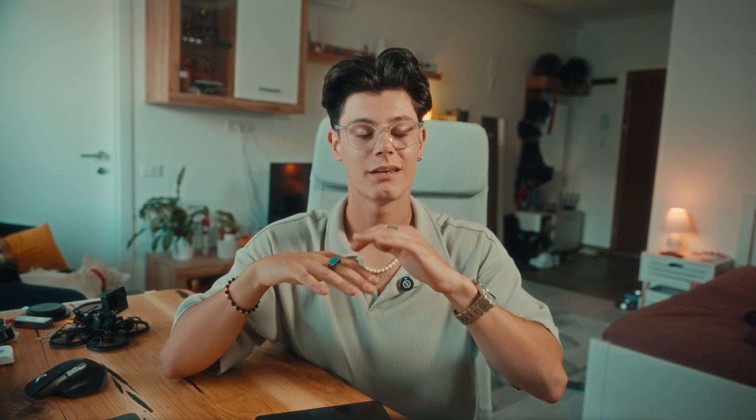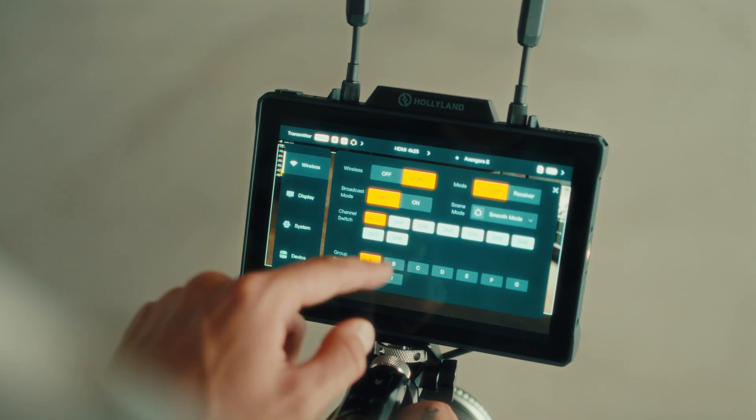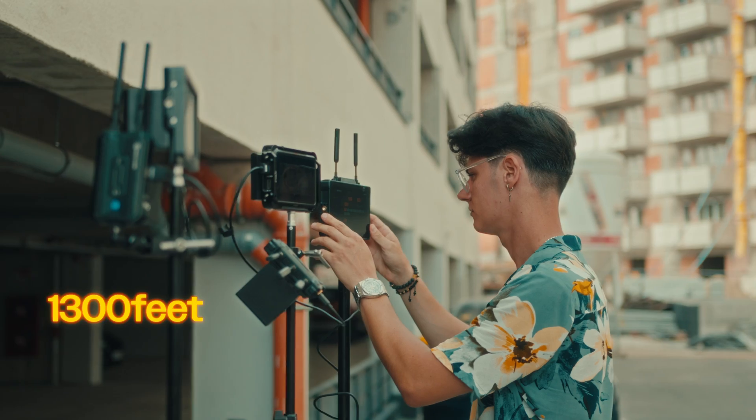But the Pyro 7 isn't just a pretty screen. What makes it really cool is the wireless transmission capability — we're talking up to 1300 feet of range, and it's using some super smart tech to keep your signal strong.